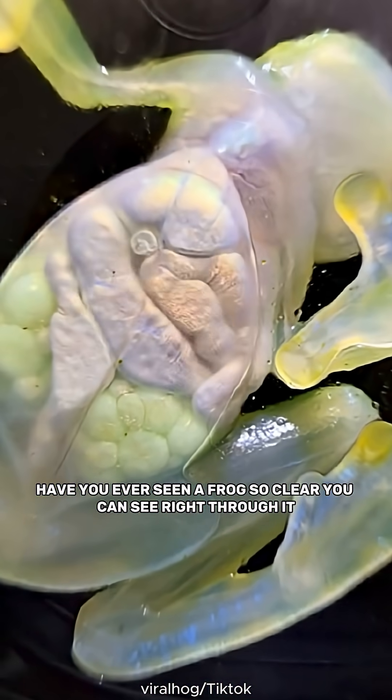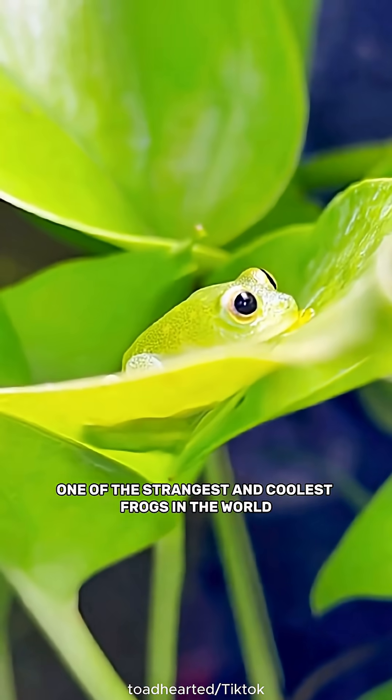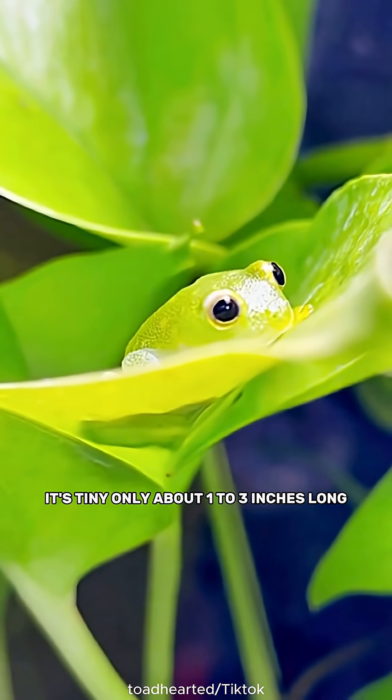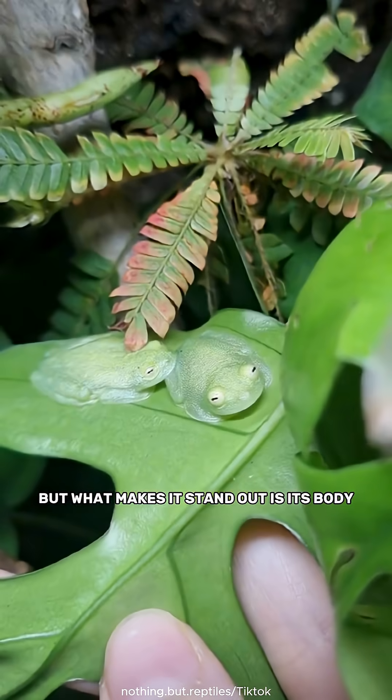Have you ever seen a frog so clear you can see right through it? Meet the glass frog, one of the strangest and coolest frogs in the world. It's tiny, only about 1 to 3 inches long, but what makes it stand out is its body.